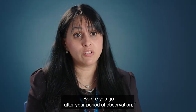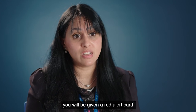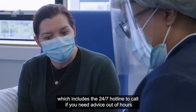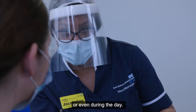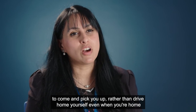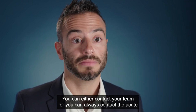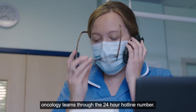Before you leave, after your period of observation and once the nurse is happy for you to go, you will be given a red alert card that you must keep on you. It has emergency contact numbers including the 24-7 hotline to call if you need advice out of hours or during the day. We encourage you to have somebody come and pick you up, especially for your first treatment, rather than driving home yourself. Even when you're home and finished your treatment, you can always contact your team or the acute oncology team through the 24-hour hotline.